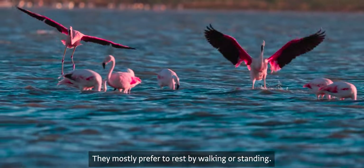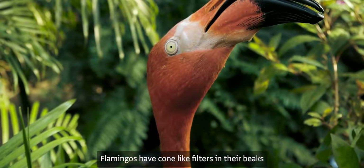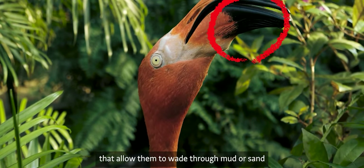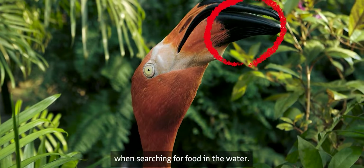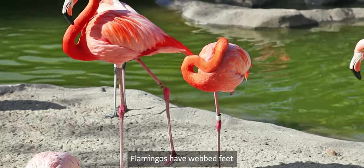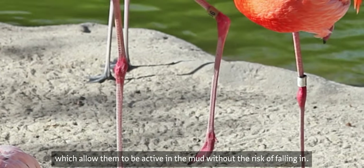They mostly prefer to rest by walking or standing. Flamingos have comb-like filters in their beaks that allow them to wade through mud or sand when searching for food in the water. They also have webbed feet, which allow them to be active in the mud without the risk of sinking in.